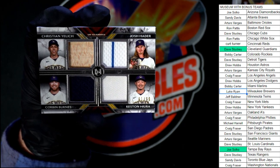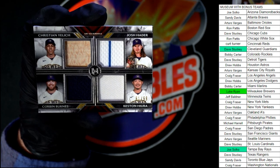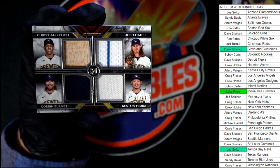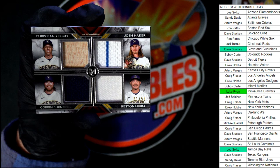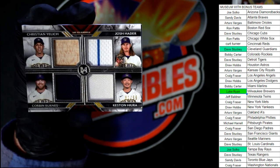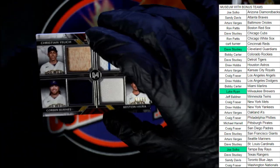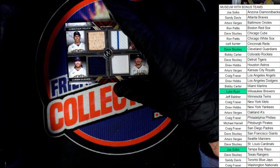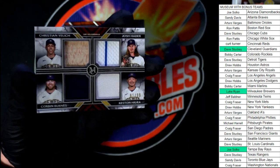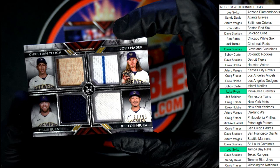That Brewers quad relic is for Mr. Ryan coming out of here. We didn't get any autographs in this box — that's a surprise. Usually boxes of Museum always have an autograph, so I'm pretty surprised about that. This one is number 299, another parallel.